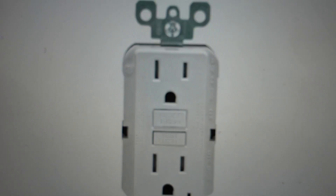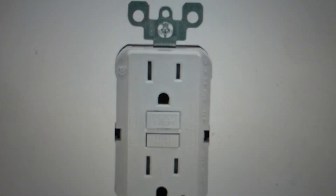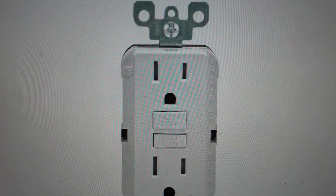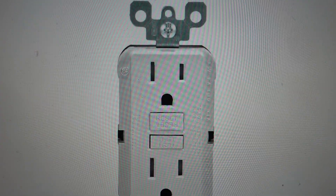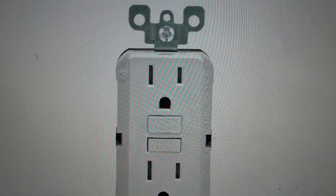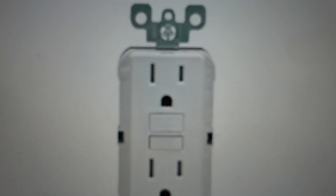Hey everybody, this is a very quick video to answer the question: what not to plug into a GFCI. GFCI stands for Ground Fault Circuit Interrupter, which will cut electricity to the outlet in the case of any unexpected grounds in as little as 1/40th of a second.